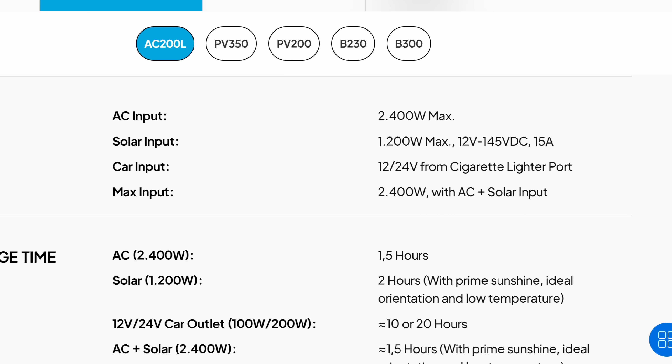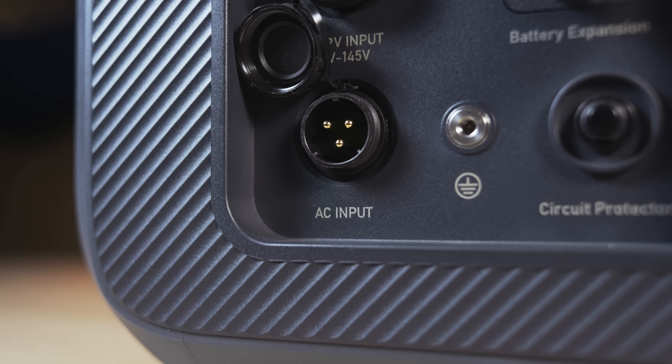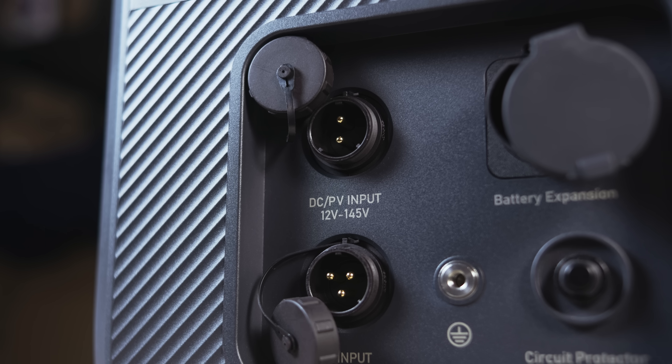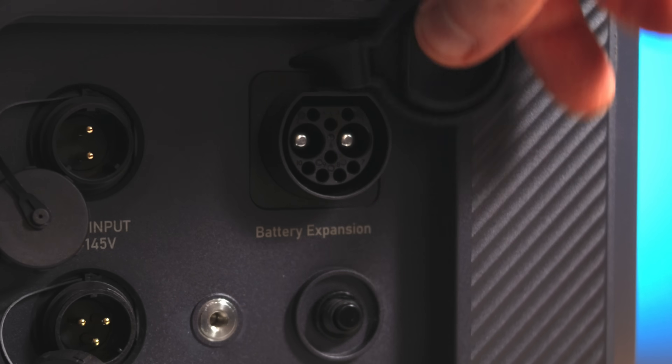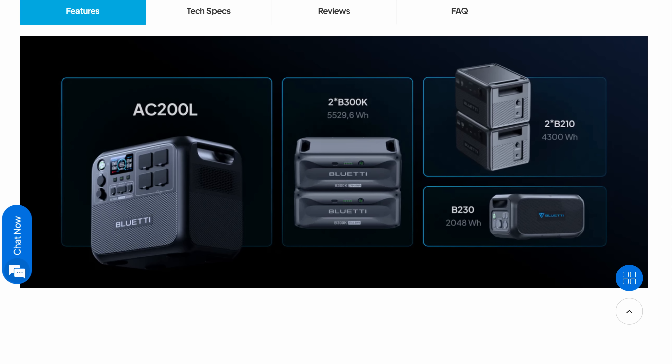For charging input, the Bluetti AC200L can be powered by solar panels at up to 1200 watts, and from an AC outlet at up to 2400 watts. On the rear left side, there are three-pin connectors for the proprietary power cable, a two-pin connector for DC charging, an insulated fuse, and a connector for an additional battery — allowing you to expand the total system capacity up to a maximum of 8 kWh.